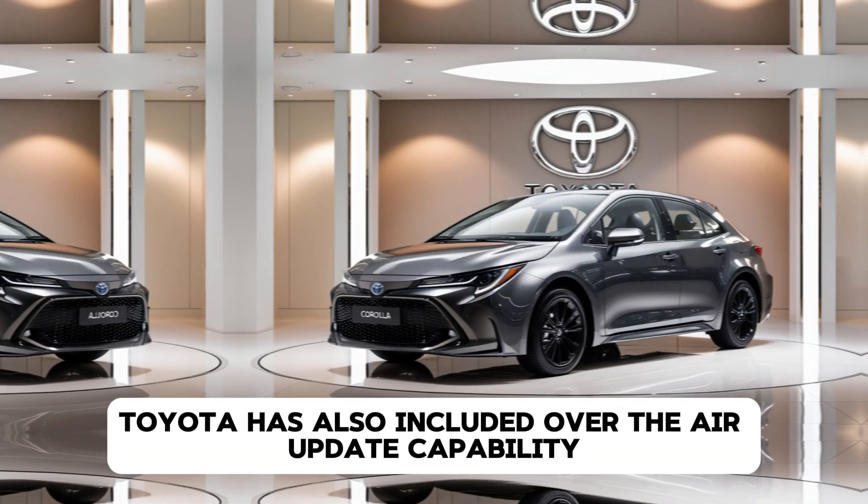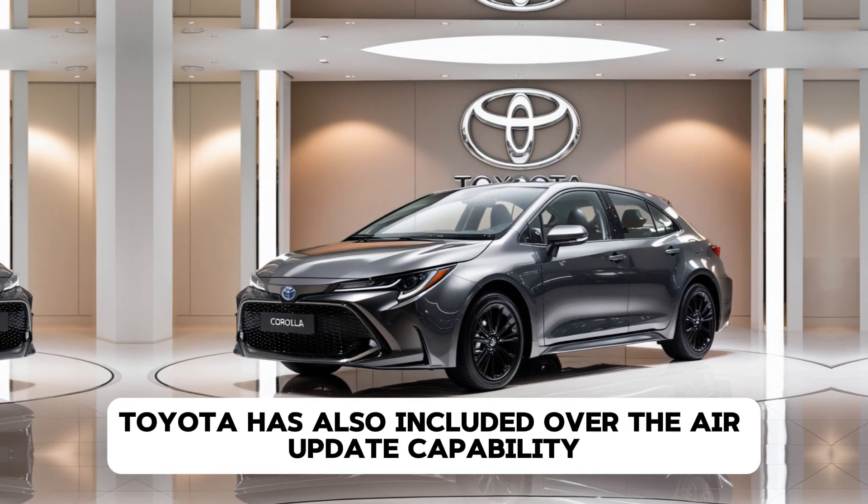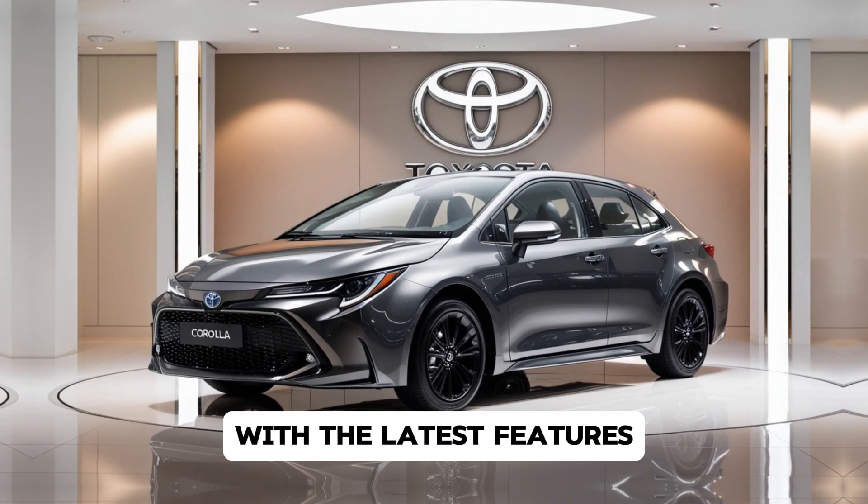Toyota has also included over-the-air update capability, ensuring your system stays fresh with the latest features.